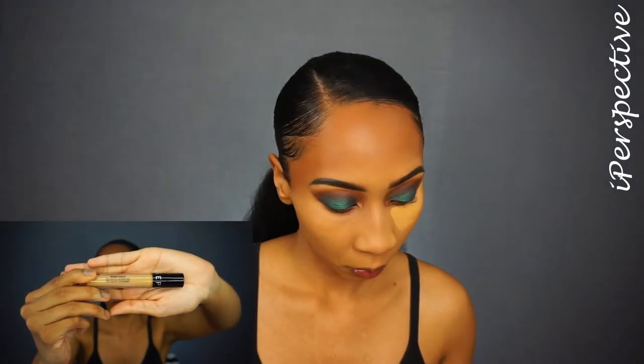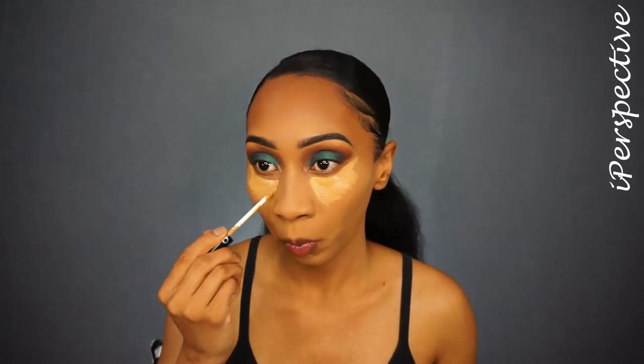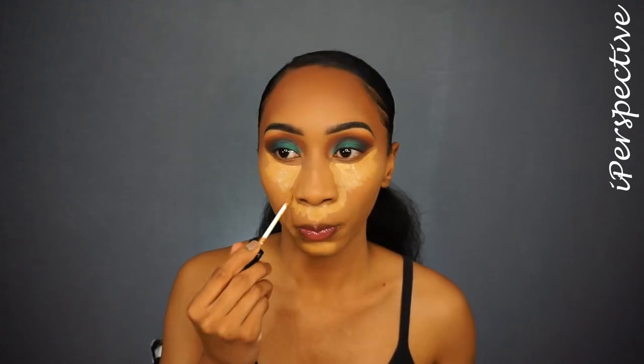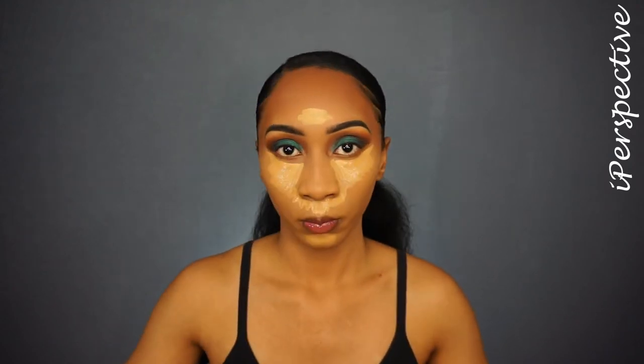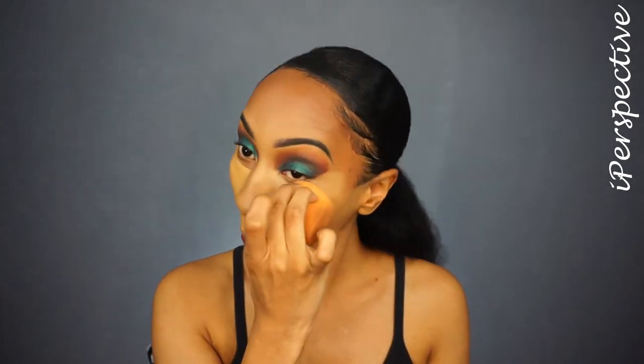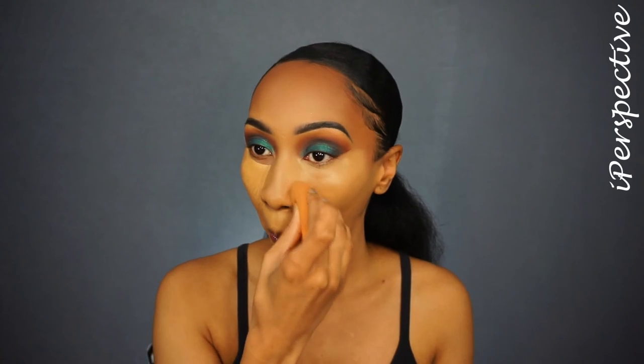Now I'm going to conceal underneath my eye using my Sephora Bright Future Concealer in Pecan Pie. I'm going to put that underneath my chin, around my mouth, on my cupid's bow, down the bridge of my nose, underneath my eyes, and a little bit on my forehead. Then I'm going to blend that out with the same Real Techniques sponge, making sure there are no harsh lines. I'm also skipping liner and lashes today, so I'm just really perfecting my eyeshadow line to make it nice and sharp — it's a trick you can do to sharpen up your eyeshadow edge.